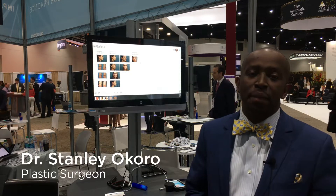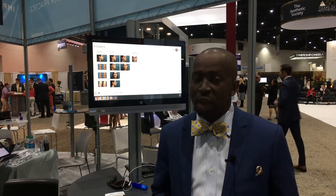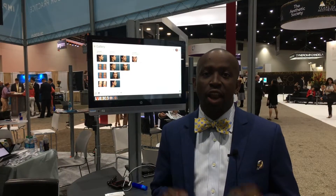Hey, my name is Stanley Okoro. I'm a plastic surgeon in Atlanta, Georgia. I'm here to talk about TouchMD. They're not paying me to talk about this, but I love TouchMD.